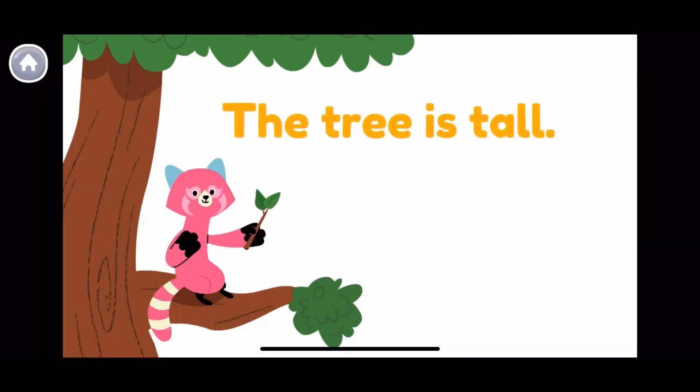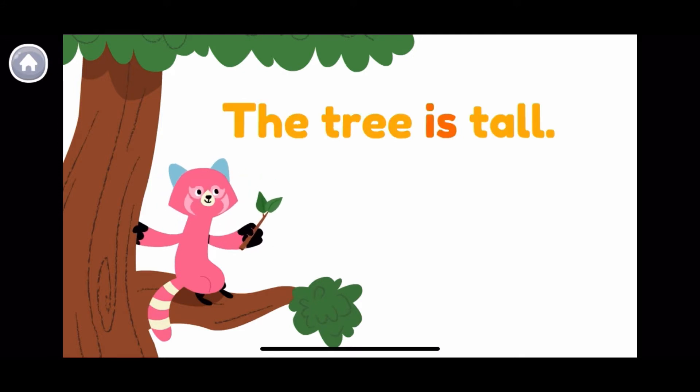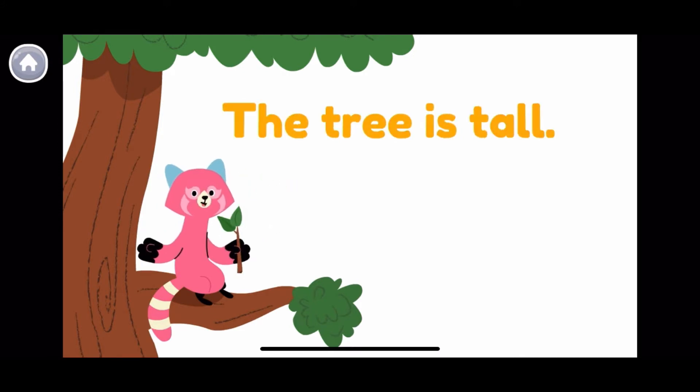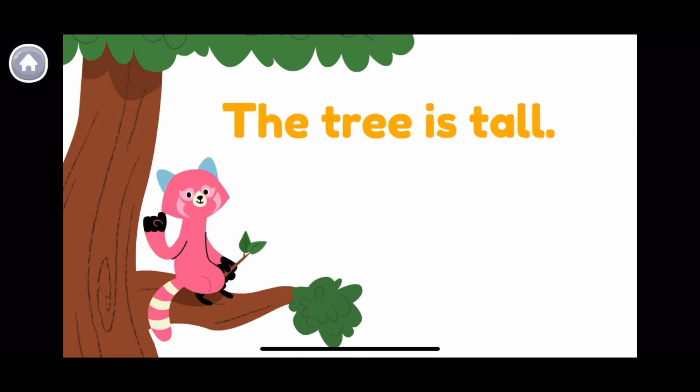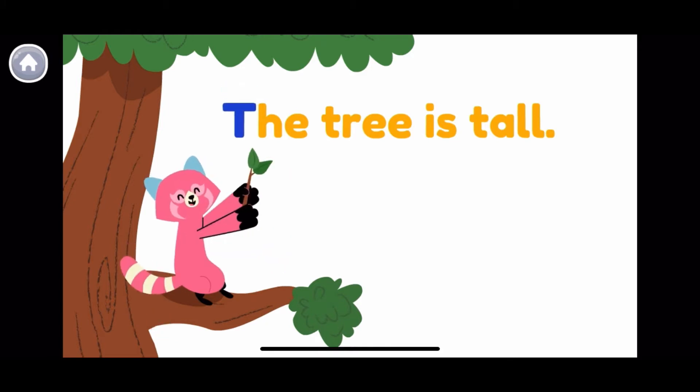This is a sentence. The tree is tall. Can you spot the capital letter? A capital letter is an uppercase letter. It looks different because it's big. There's the capital letter!